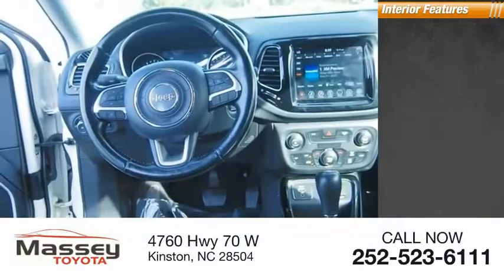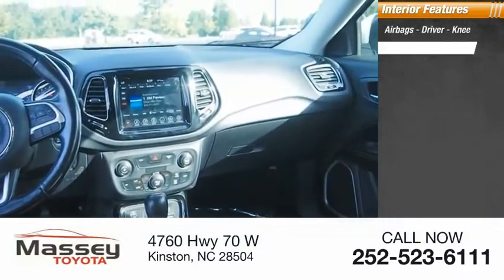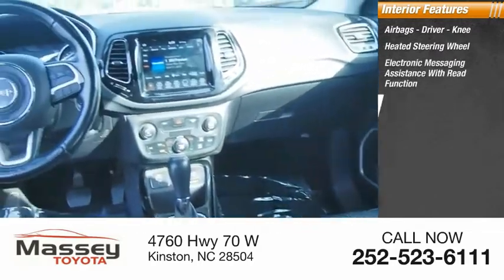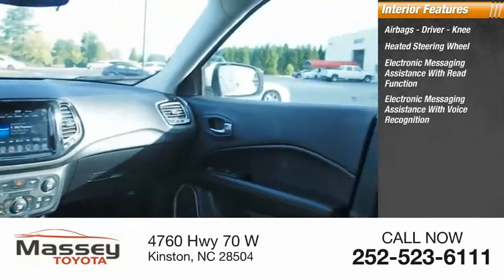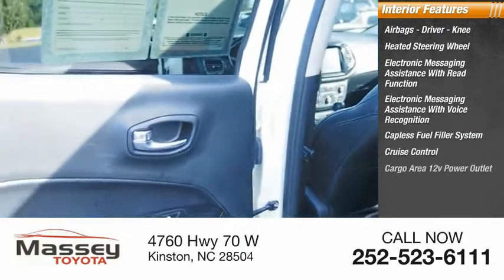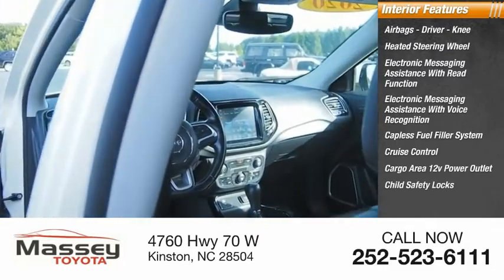Inside, you'll find airbags — driver and knee — heated steering wheel, electronic messaging assistance with read function, electronic messaging assistance with voice recognition, capless fuel filler system, cruise control, cargo area 12-volt power outlet, and child safety locks.